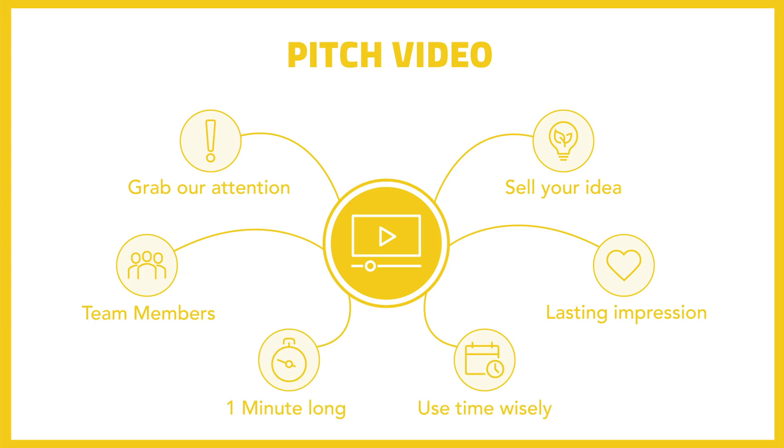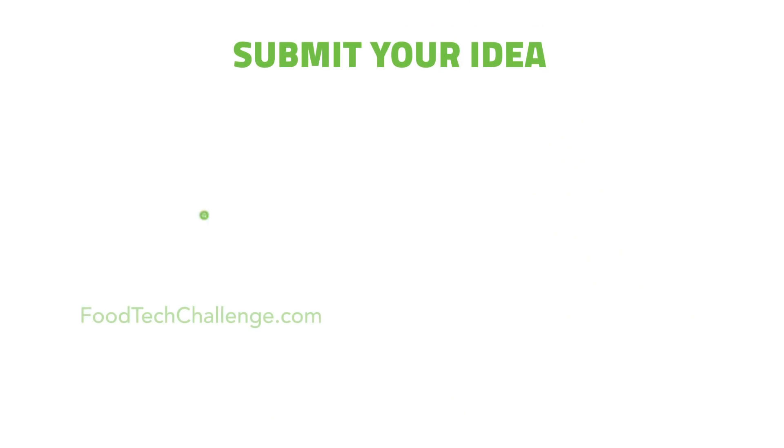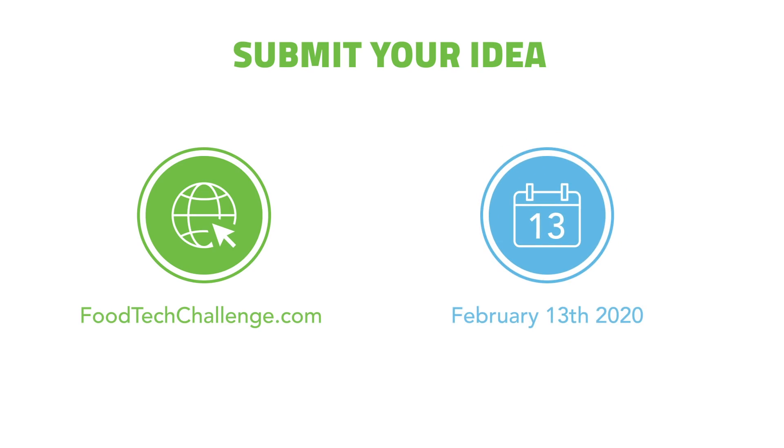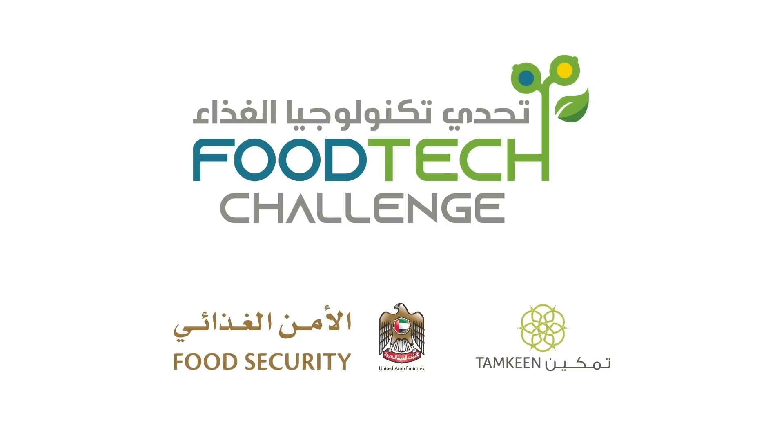Upload your video to YouTube or Vimeo and you're ready to submit. Head over to the Food Tech Challenge submissions portal to submit your idea. Time is running out — the deadline to submit your entry is midnight UAE time on Thursday February 13th. Good luck with your entry and stay tuned to Food Tech UAE on all social media to keep up to date with the UAE Food Tech Challenge. Stay fresh!